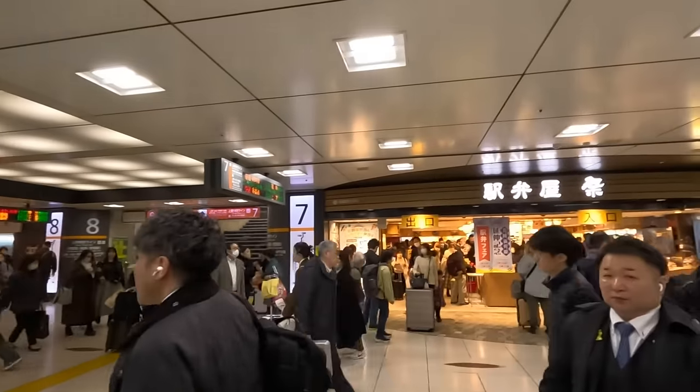Greetings food surfers, it's EricSurf6. I'm being joined by MegaBrain6200 and we are at Tokyo Station. The bento shop is right over here behind us and it is packed. I really don't want to go in there. There's so many people.